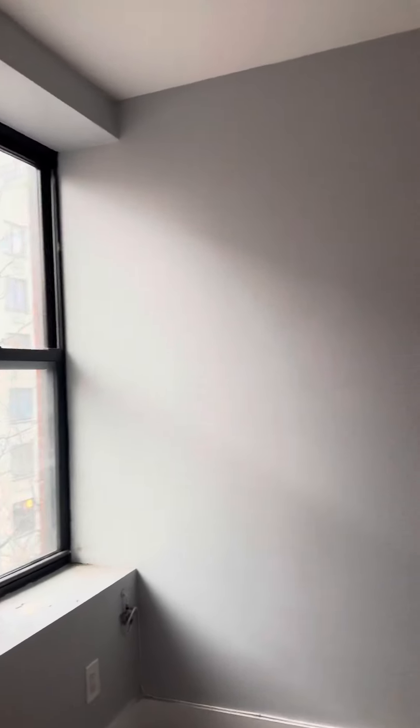Front facing windows on a quiet block. This apartment will get completely repainted and cleaned — it's just been moved out of.